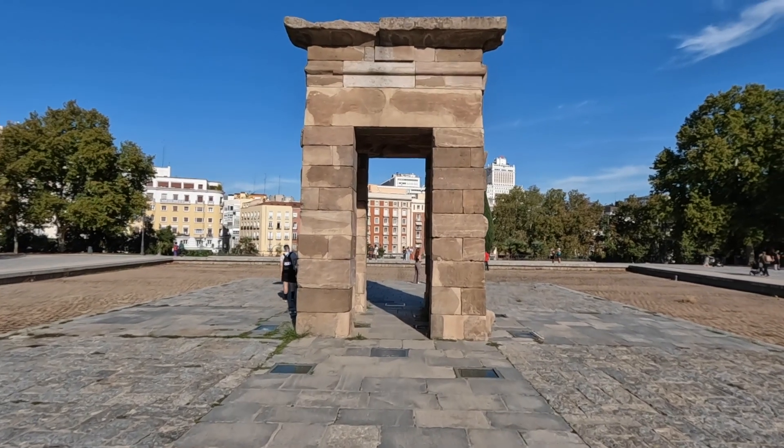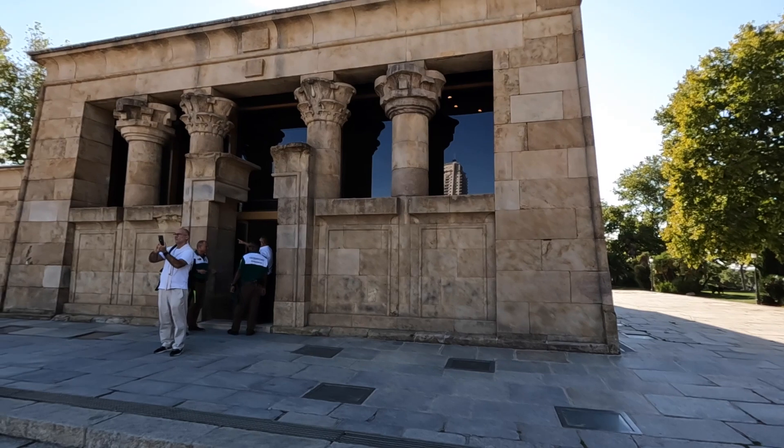Just going through one little structure there, got another one here ahead of us. One little heads up: there's only 10 people allowed in at a time. So the lineup isn't all that long, but it took quite a bit of time to get through it. But yeah, that was the Temple of Debod.